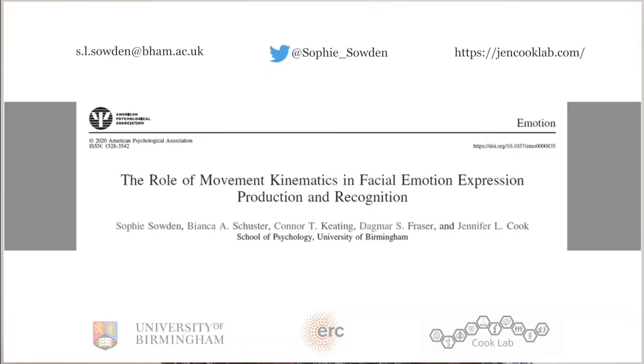Finally, we believe these findings are important in improving algorithms designed to detect and track facial emotion. If you would like to know more about our research please do check out our lab website as well as our latest paper to be published in the journal Emotion.